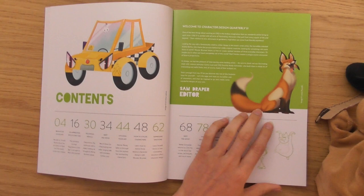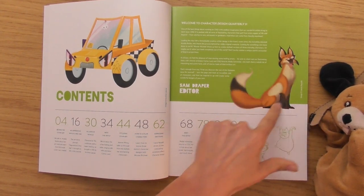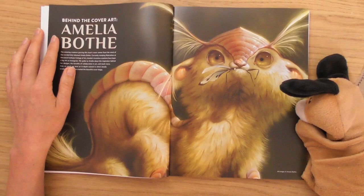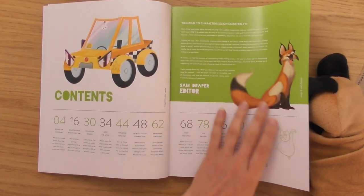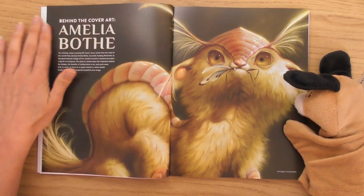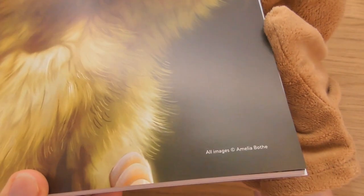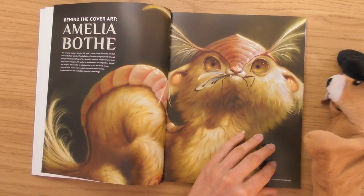Oh, cool characters here, look. I like the way that's going like that — it's just like a big long sexy curve. He's cool. I wish you could feel the paper on this. This paper here is glossy, but this paper here has got a roughness to it. Oh, that's cool — it's only those two pages that have got a texture to them. This is part of the fun experience with Character Design Quarterly magazines.